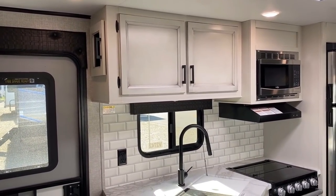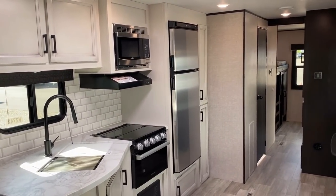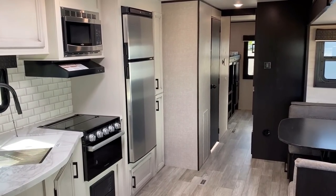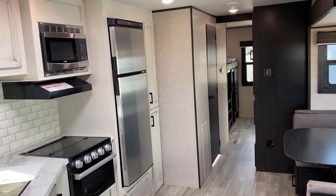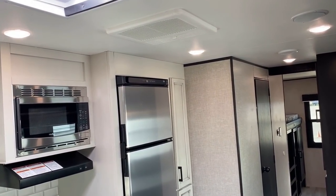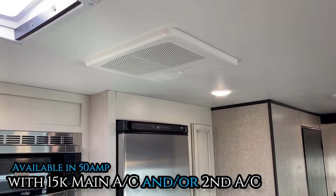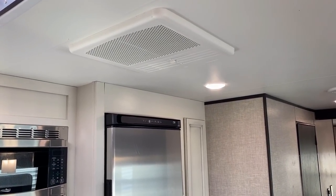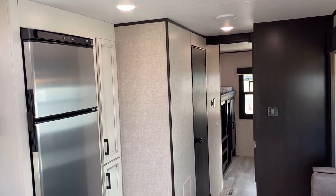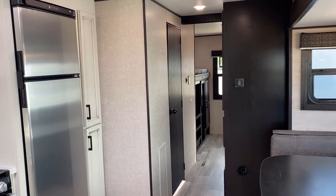When people say 'more solid,' they mean pocket-screwed cabinetry instead of stapled fasteners — Catalina does that well too. This is a 30-amp RV standard with a 13,500 BTU air conditioner at minimum. At Halo RV we always upgrade to the larger 15,000 BTU unit. You can also upgrade to 50-amp service and add a second air conditioner on this floor plan, which I believe direct-dumps into the bedroom.